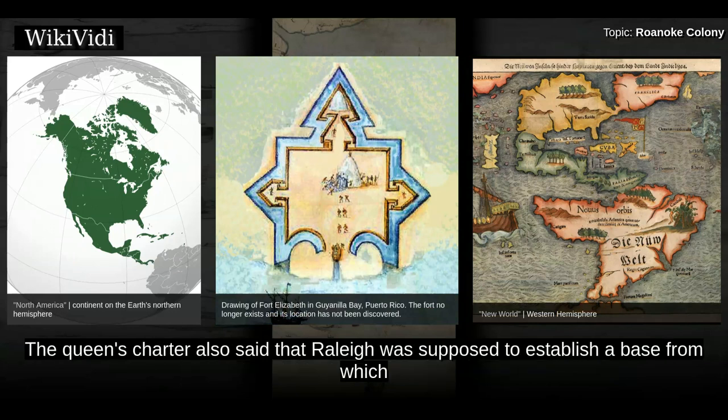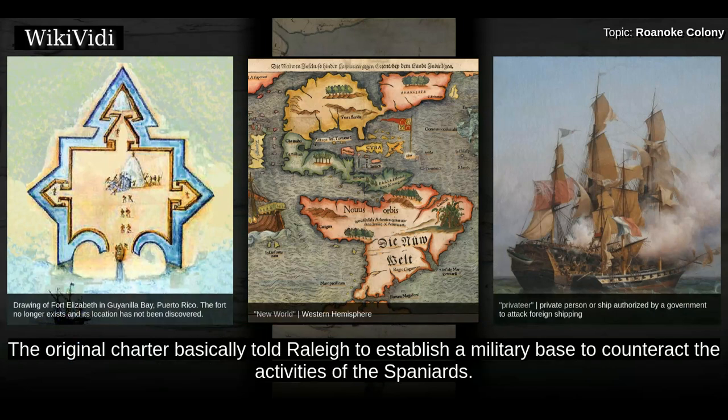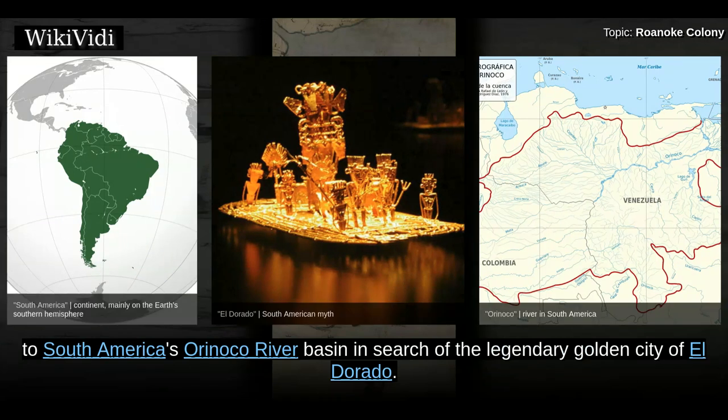The Queen's Charter also said that Raleigh was supposed to establish a base from which to send privateers on raids against the treasure fleets of Spain. The purpose of these raids was to tell Spain that England was ready for war. The original charter basically told Raleigh to establish a military base to counteract the activities of the Spaniards. Raleigh himself never visited North America, although he led expeditions in 1595 and 1617 to South America's Orinoco River Basin in search of the legendary Golden City of El Dorado.